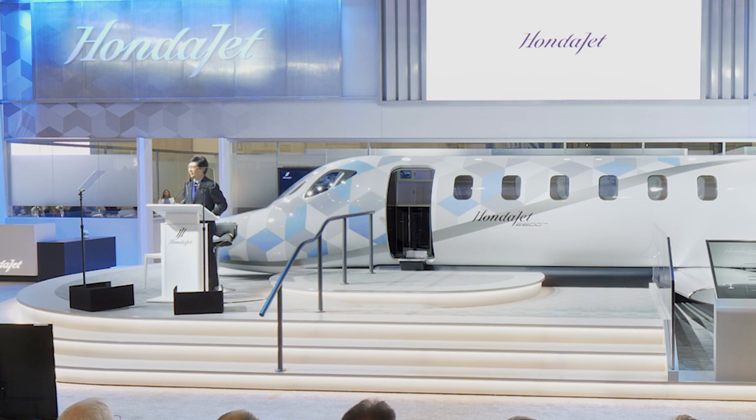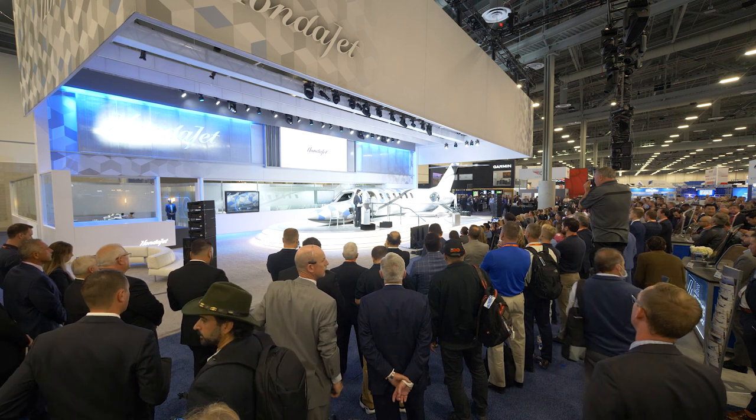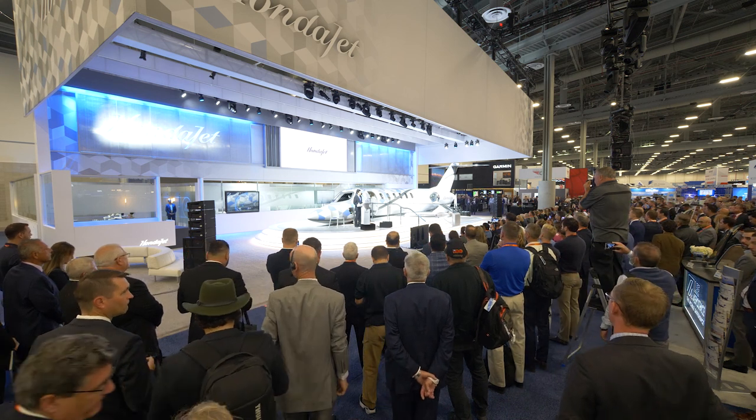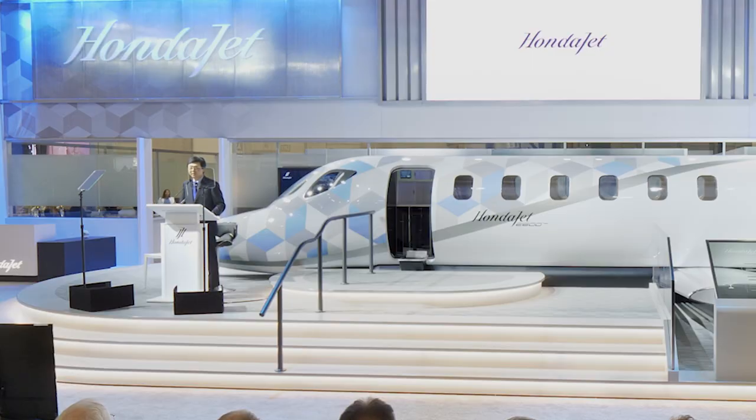Since then, we have made our mark on the industry. Over the past five years, the HondaJet continuously evolved based upon customer feedback and engineering expertise. We introduced the HondaJet Elite, then the HondaJet Elite S, to further enhance the original HondaJet design.